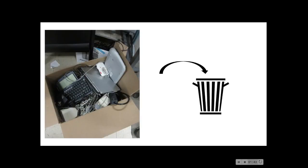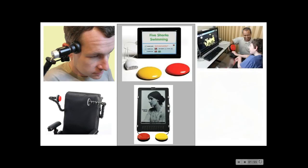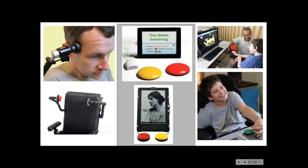Current assistive tech devices are known to be abandoned when broken and outdated due to proprietary software and hardware becoming quickly obsolete. They can also be bulky, obtrusive, and heavy, and are designed with a one-size-fits-all approach, leaving a large section of the community who do not get their needs met in comfort, size, shape, and immediacy.